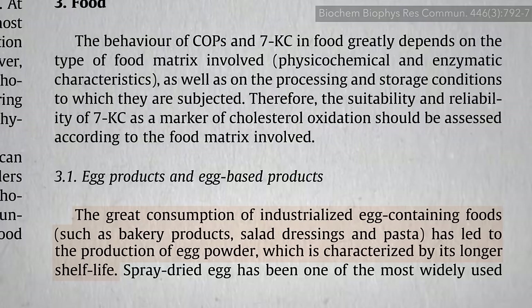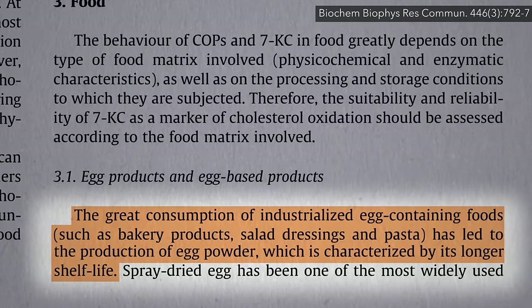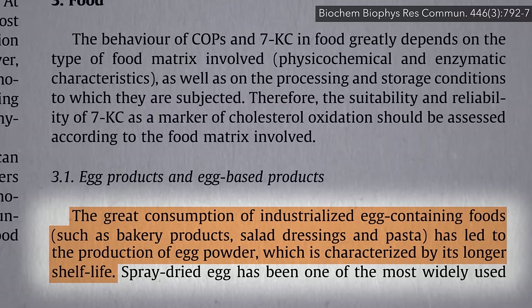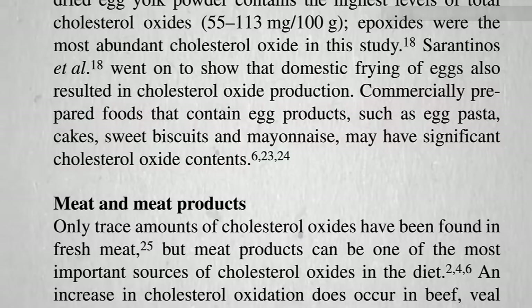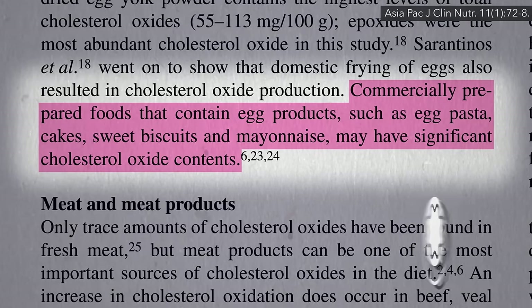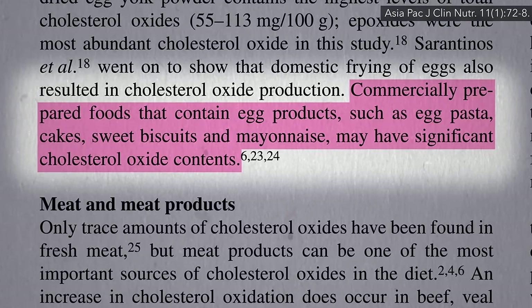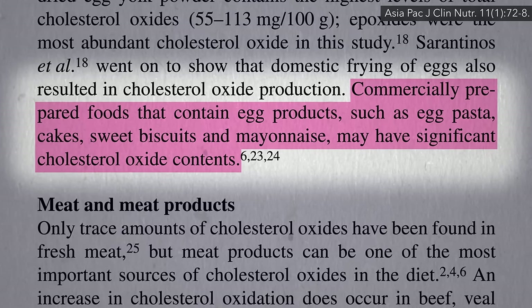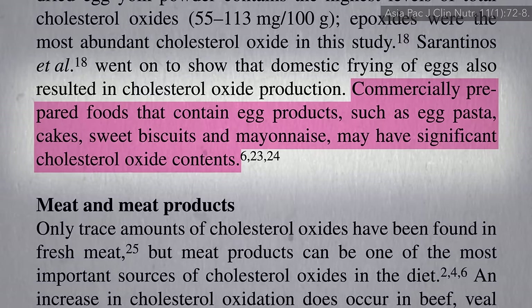Same problem with eggs. Egg powder in processed foods is good for shelf life, but may not be so good for human life. That includes packaged foods with eggs in them, like pasta, many baked goods, and mayonnaise. So even people who stay away from whole eggs may still be unwittingly exposed through processed foods if they don't read the label.